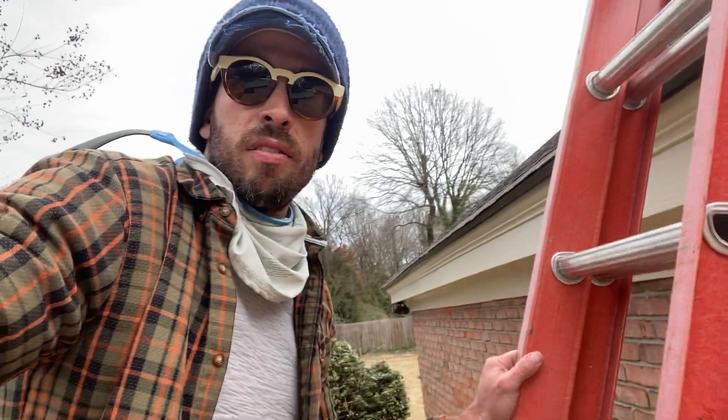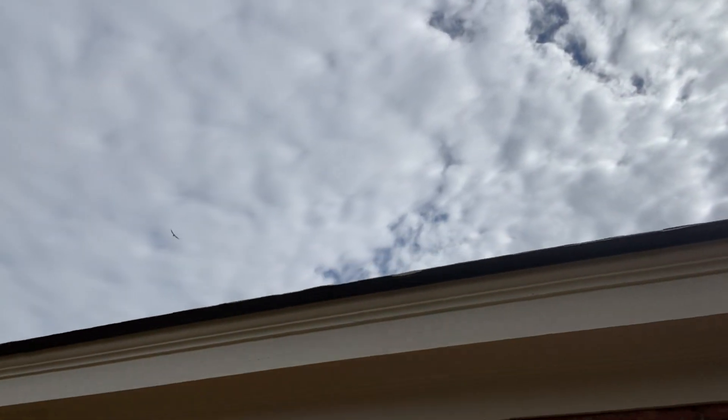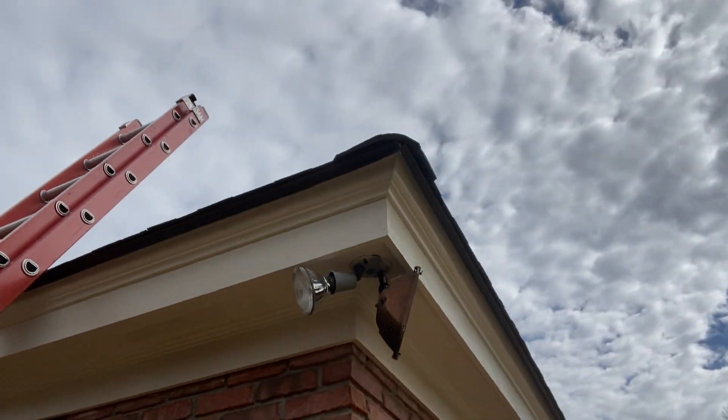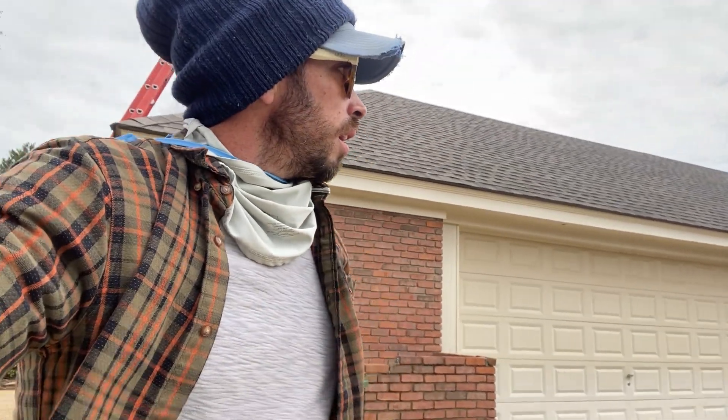It gives the roof a nice finished look when we're all done. You can see right there — we've just got a nice finished edge all the way around. This house has about 350 linear feet of edge metal, and all of our roofs come with that. This is one of my favorite components of a roof system because it's pretty easy to install but it does take extra effort. Look how clean those lines look right there — that's not Photoshop, that's just a nice clean look.